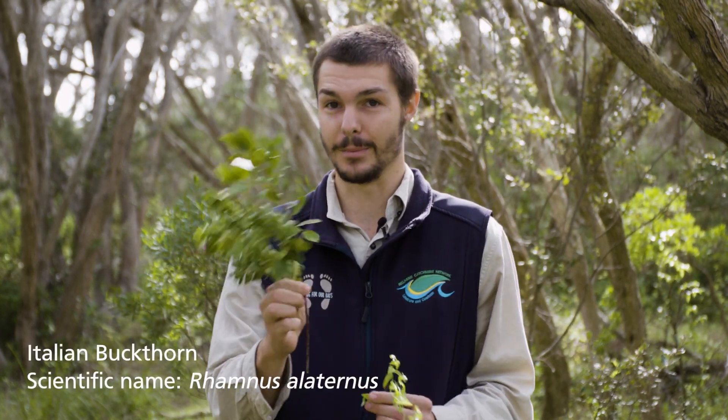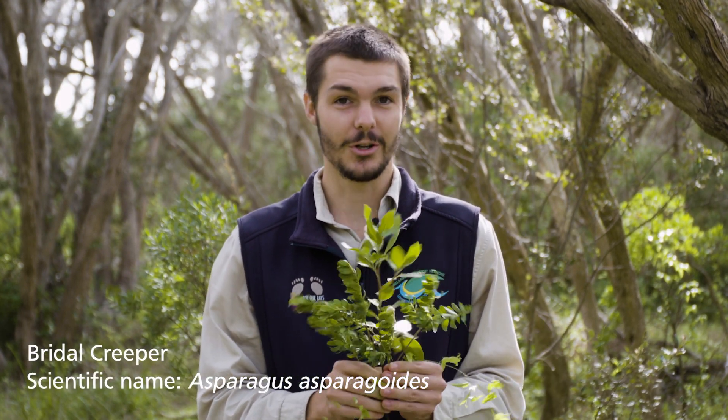Here I have three invasive weeds that are commonly invading Coastal Moonah Woodland. First, we have Polygala. Second, we have Italian Buckthorn. And thirdly, we have Bridal Creeper. Let me show you some of the ways that we identify these weeds and how we control them to restore Coastal Moonah Woodland back into a healthy ecosystem.